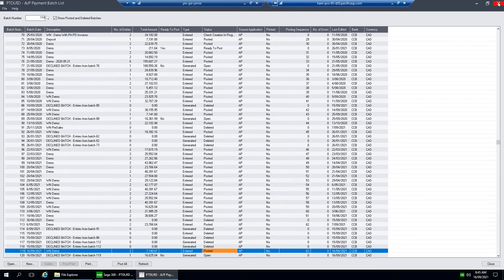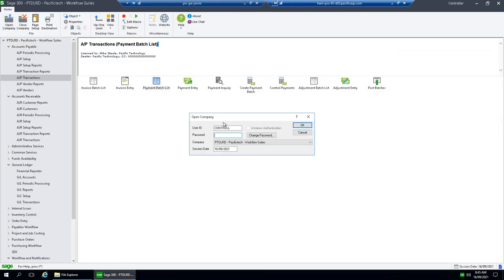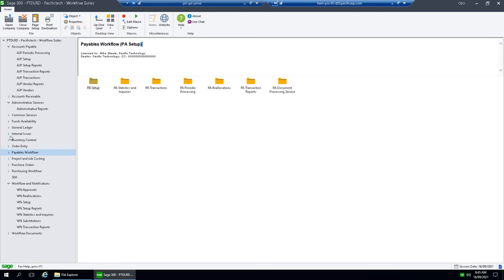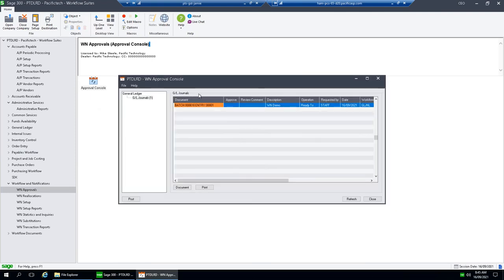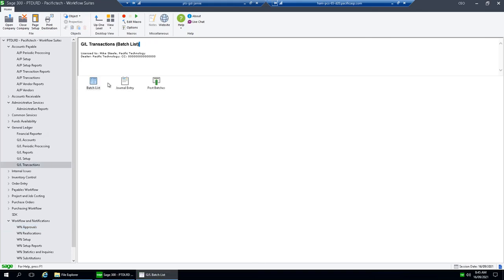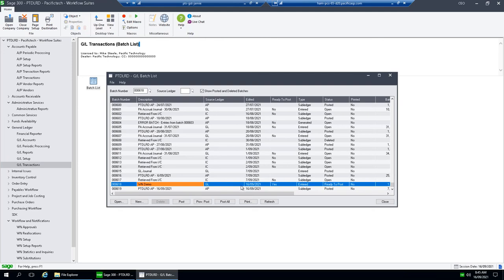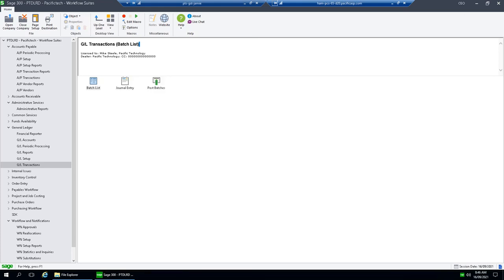Now we'll log in as the CEO to do the second approval on the GL journals. Coming into the approval console, looking at the GL batch, it's now here — and it's now ready to post, so we can click the post button. That's showing the two approvals that are required.